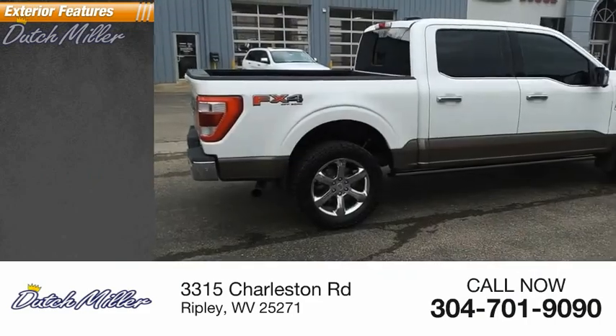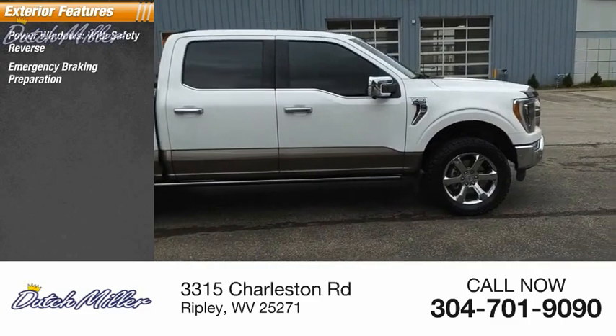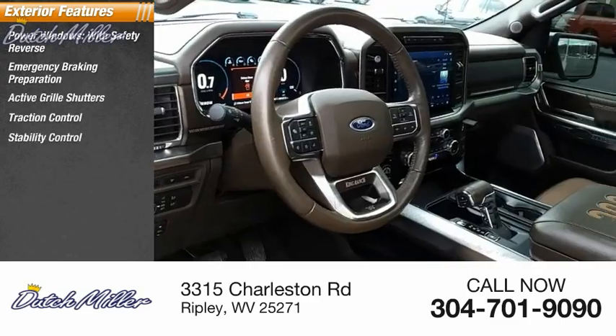Here are some of this vehicle's great options: power windows with safety reverse, emergency braking preparation, active grille shutters, traction control, and stability control.